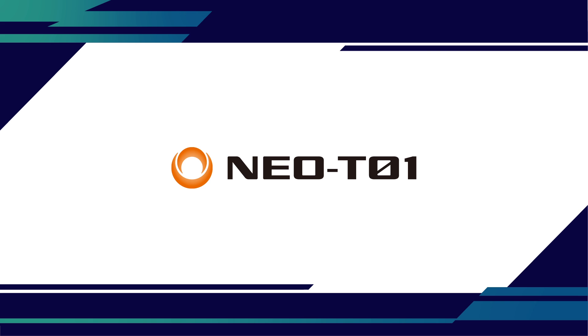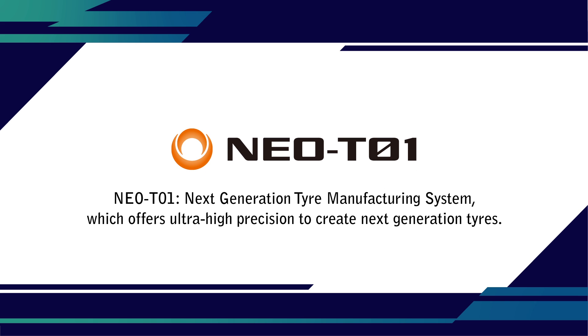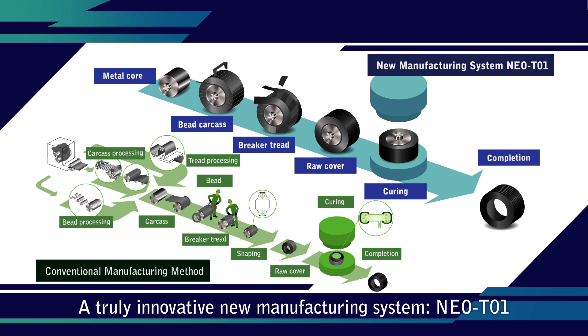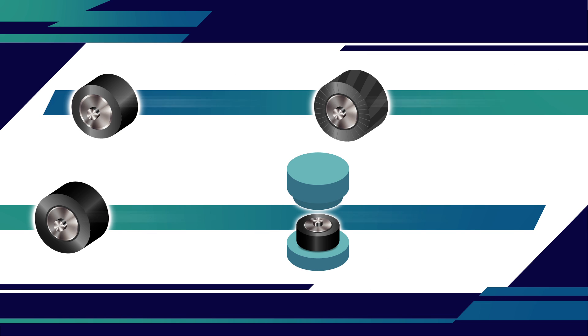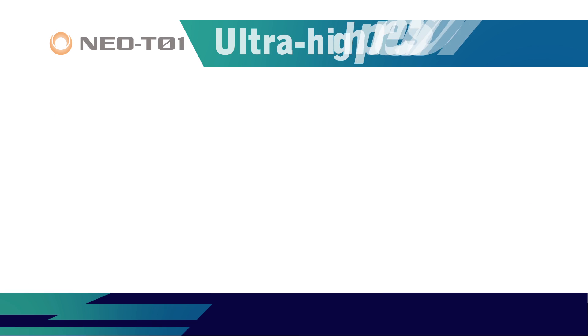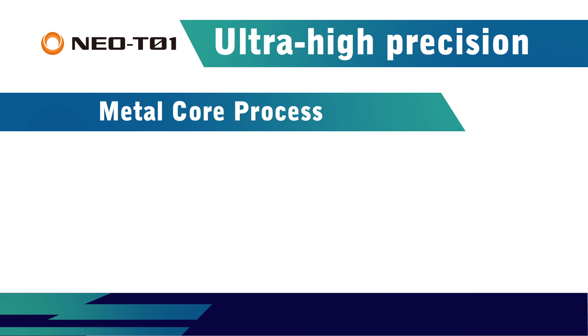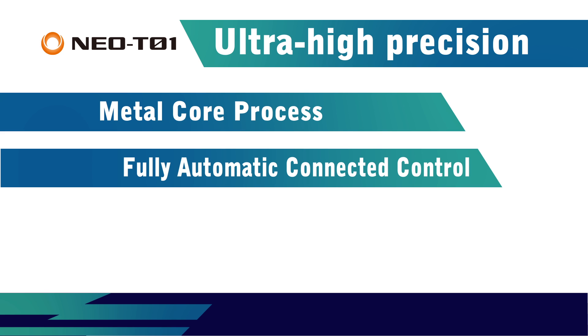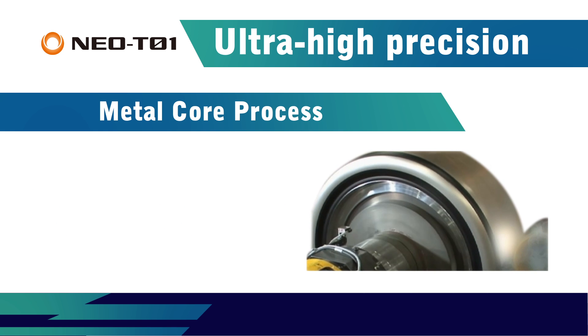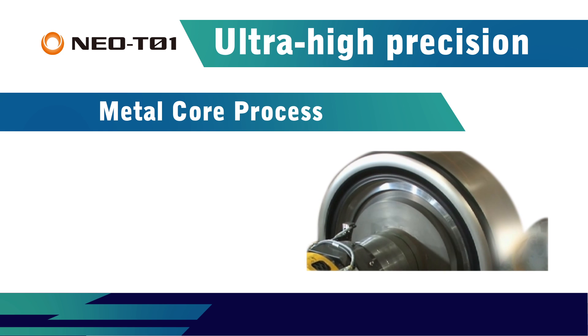Next-generation manufacturing: realizing ultra-high precision tires. A truly innovative new manufacturing system — NEO T01 — features three key technologies: the metal core process, fully automatic connected control, and high rigidity structure. The metal core process precisely wraps the component materials of a tire.